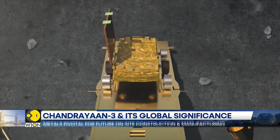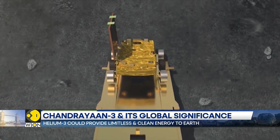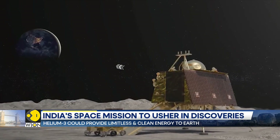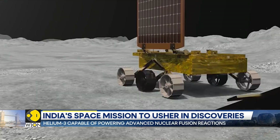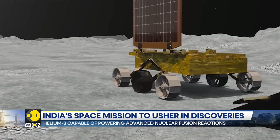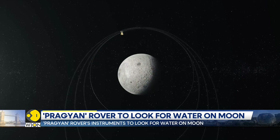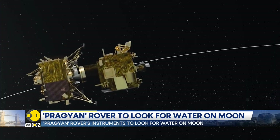The rover is carrying two kinds of spectrometers to understand the lunar surface's composition. A spectrometer is a scientific instrument which uses different types of light waves to analyse the chemical composition of a substance — in this case, the moon's surface.